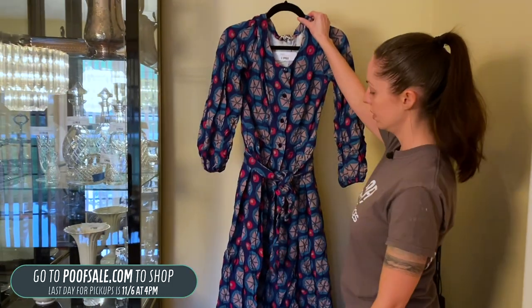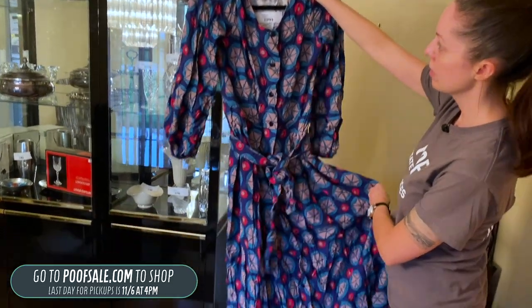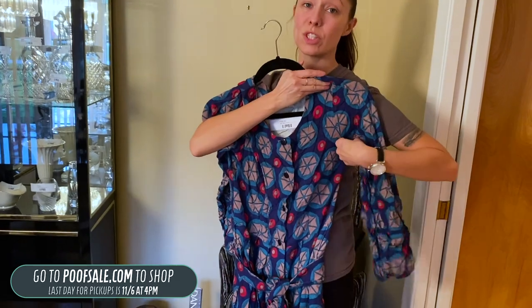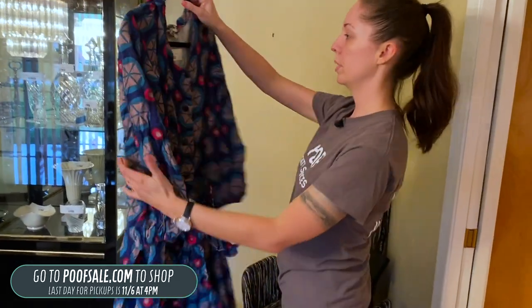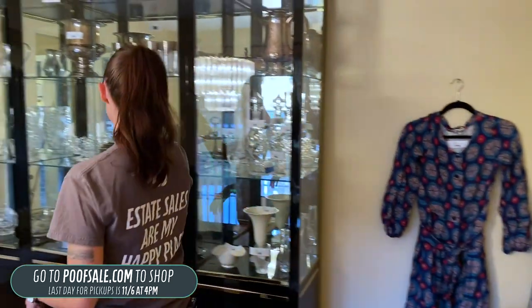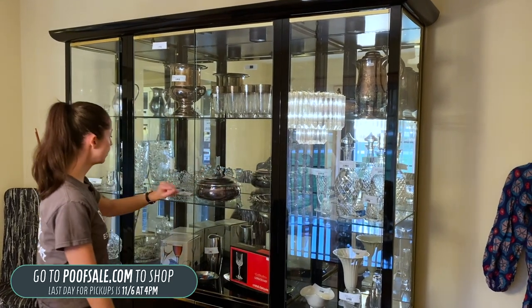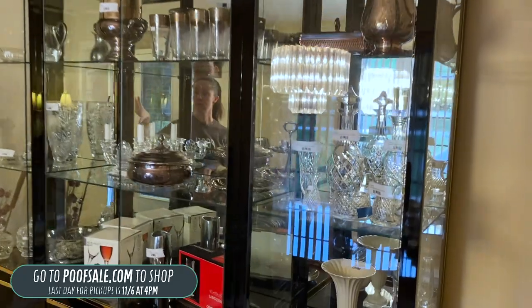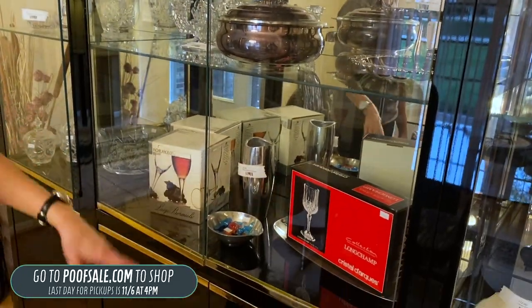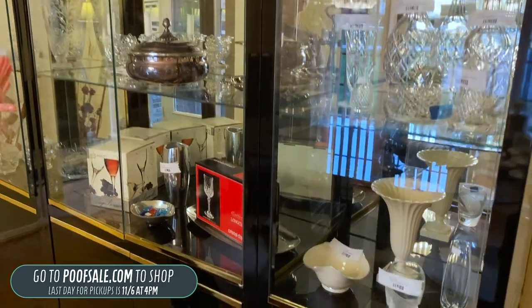We're going to go on to this dress. This is a 1971 Marimekko dress — $100, probably a size small or extra small. That is listed on poofsale.com. In the china cabinet, we have a really nice set: Waterford pieces, silver plate pieces, Fostoria, Stuart crystal, some new in-box pieces, a Nambe piece, and just a few other things — a really good selection.